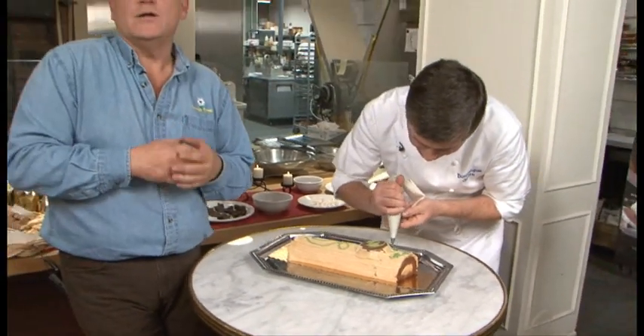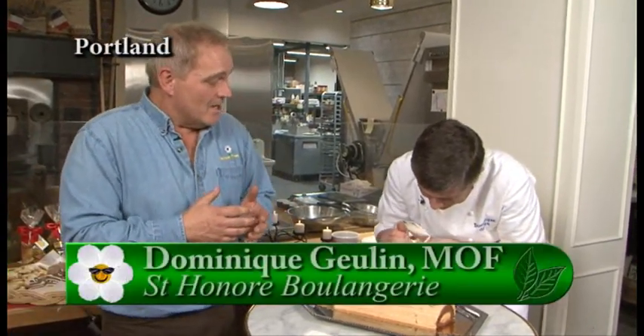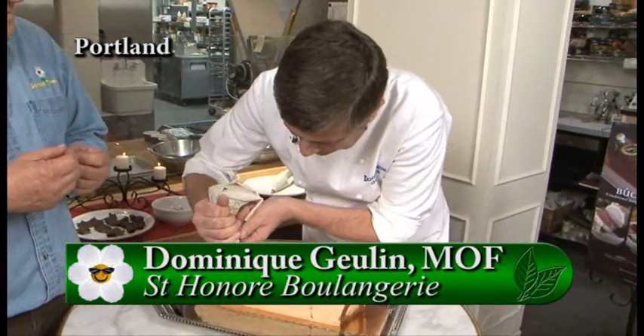I am here with Chef Dominique and we are at St. Honoré Boulangerie on Division Street. You have some amazing food year-round, but at this time of the year and the holidays you really celebrate with some tremendous pastries.